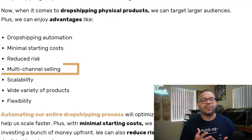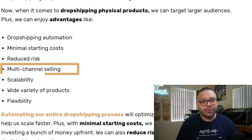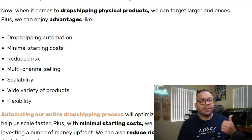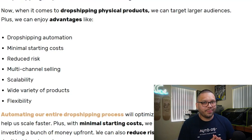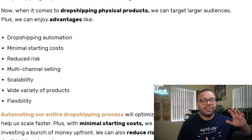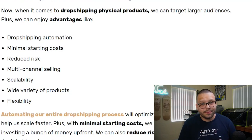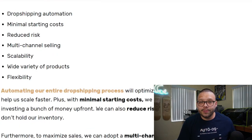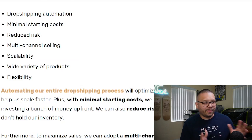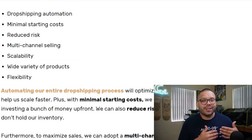With your traditional form of physical dropshipping, you also have the advantage to sell on practically any platform. With digital dropshipping, you're mostly limited to your own website — whether it be Shopify, Wix, or WooCommerce — or Etsy. Etsy is one of the best places to start digital dropshipping because there are tons of different images and templates, making it a very popular place to look for digital products. With physical dropshipping, there's no shortage of variety — there is such a wide range of products that it's literally impossible to count.